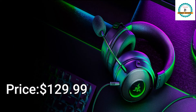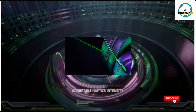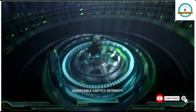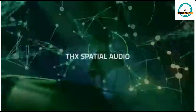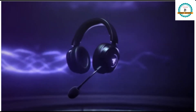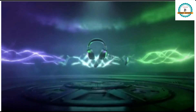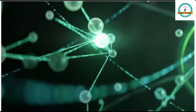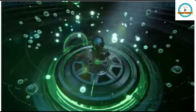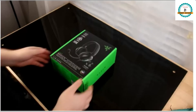The Razer Kraken headset is available for $129. It features THX spatial audio, Triforce Titanium drivers, and also delivers an amazing wireless experience. So now let's unbox it.